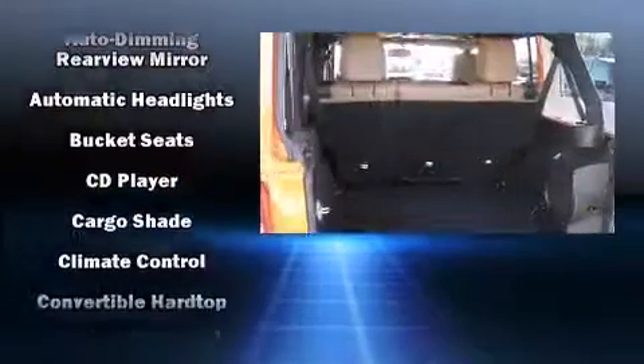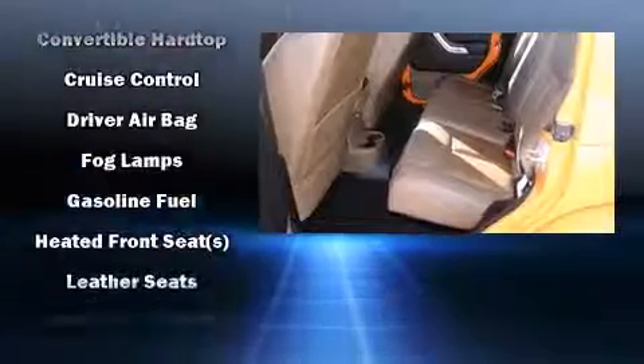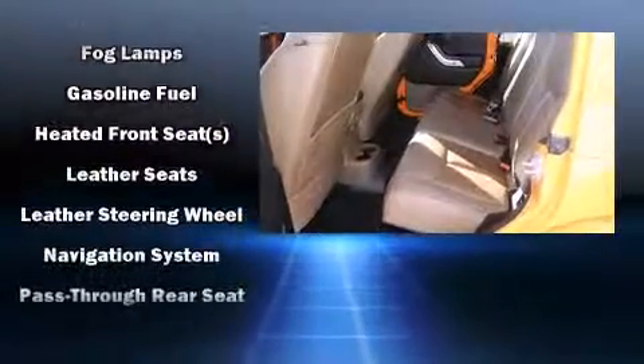Jeep ensures the safety and security of its passengers with equipment such as traction control, a security system, and four-wheel disc brakes with ABS. Brake assist technology provides extra pressure when applying the brakes.